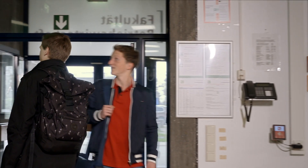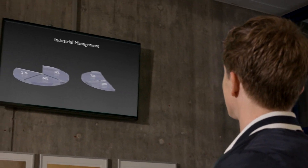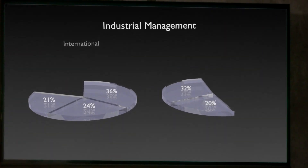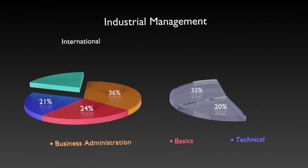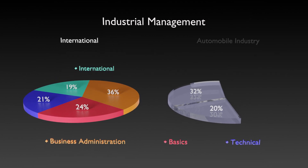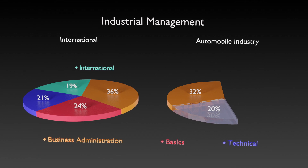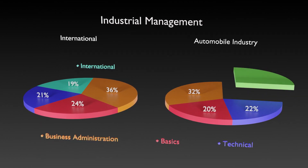The faculty offers two bachelor's programs in industrial management. There is the International Industrial Management with a majority of lectures in English, with a focus on international topics. Or Industrial Management Automotive Industry, with emphasis on technical content covering the automobile industry.